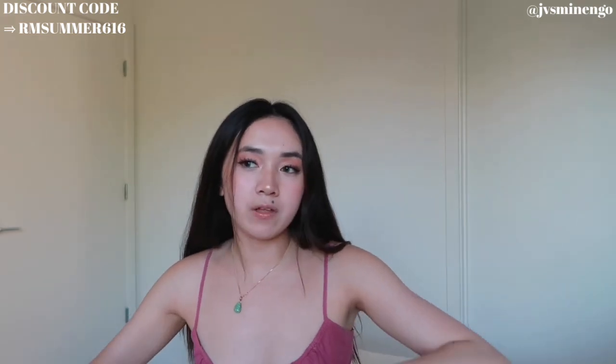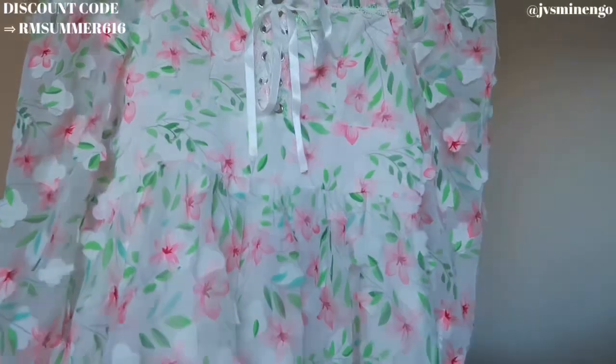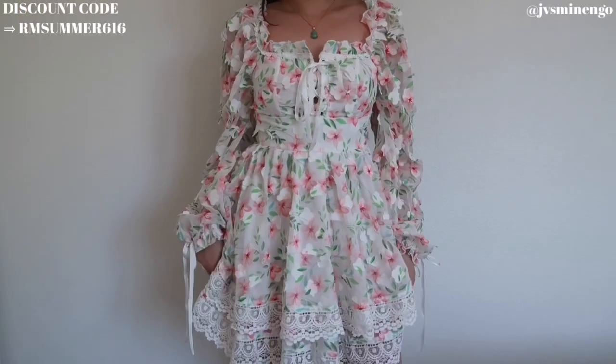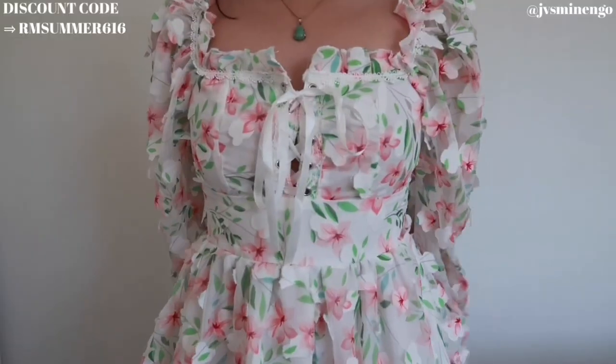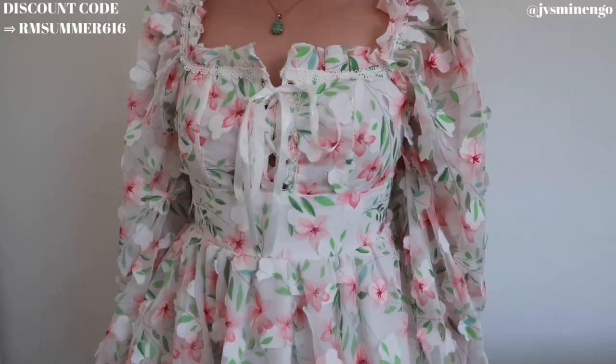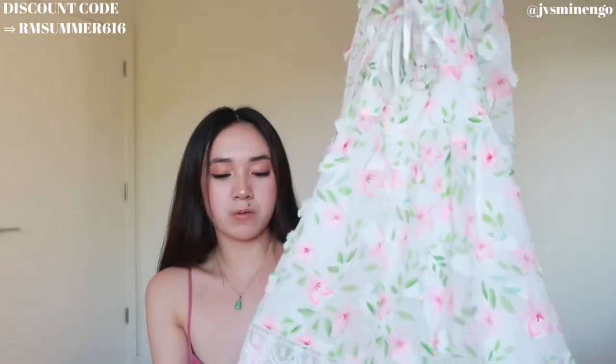I got another ditzy flowy dress, but this one I don't like as much — I feel a little bit overwhelmed by it. It's a really nice long sleeve and it has flowers that protrude out, which is a cool detail. It's just a little too overwhelming for me, so I don't know if I'm going to keep it. The lace-up is fun and it's super flowy with a lace trim at the bottom.